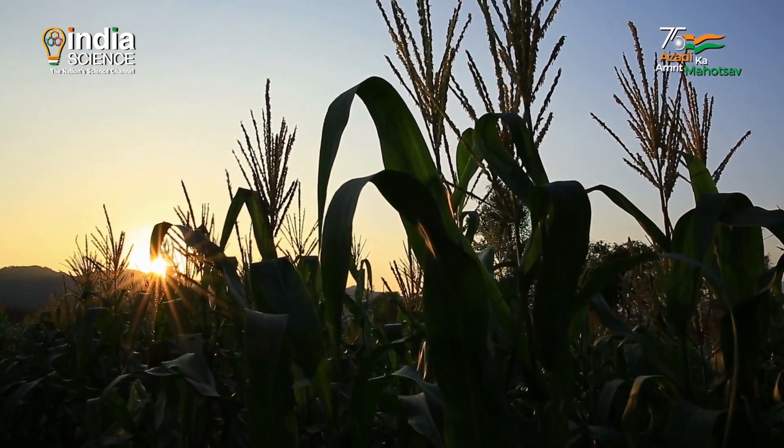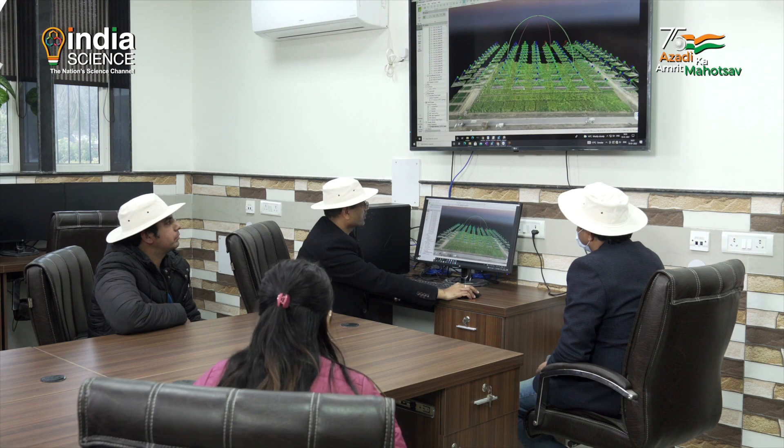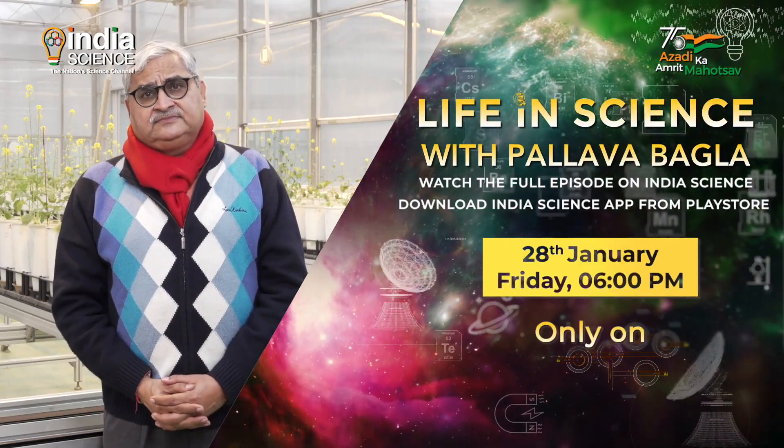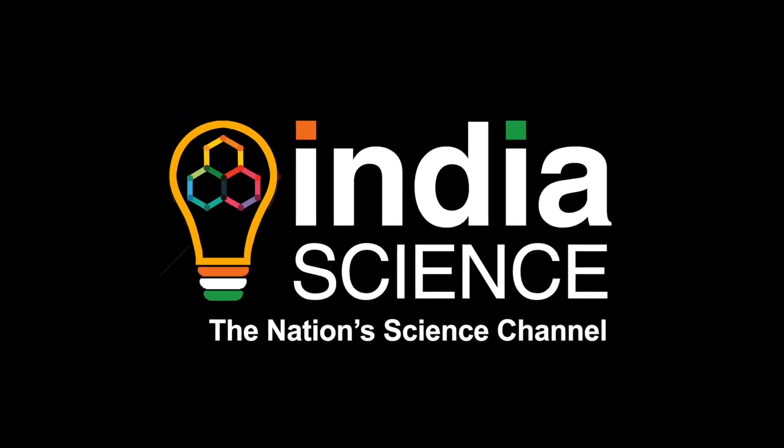Plants can't speak, but scientists can still understand their language. Keep watching India Science.